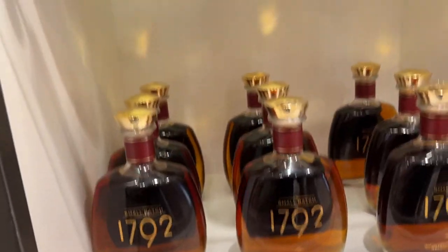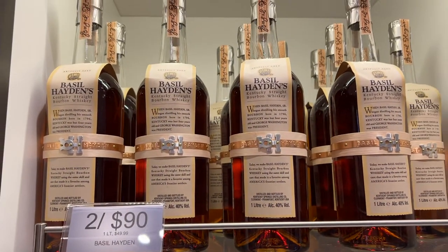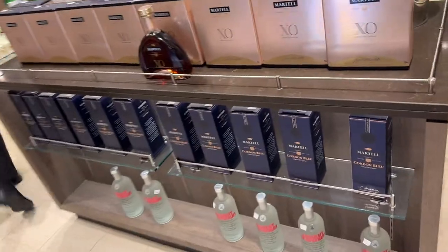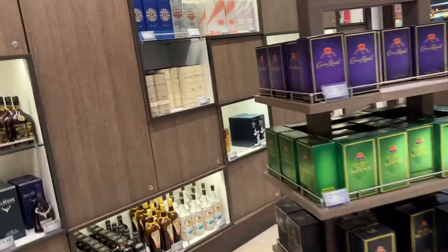I never heard of any of these, but they got it all in here. Not just bourbons of course — you got your vodkas. Very cool stuff here.